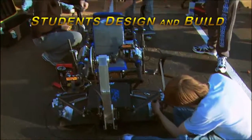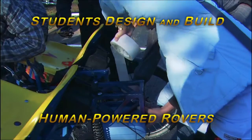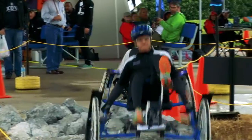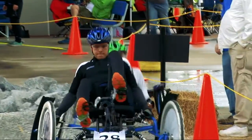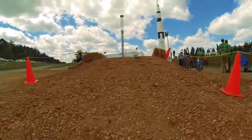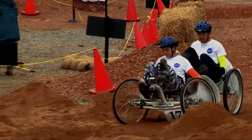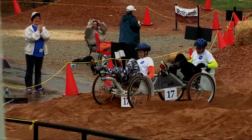Students design and build human-powered rovers to race on a simulated extraterrestrial obstacle course. The course is not for the faint of heart — designed to mimic the types of terrain potentially found on the Moon, Mars, or other distant destinations astronauts will soon explore.